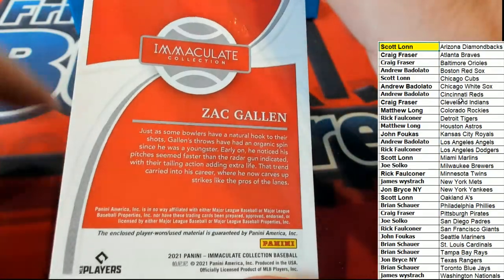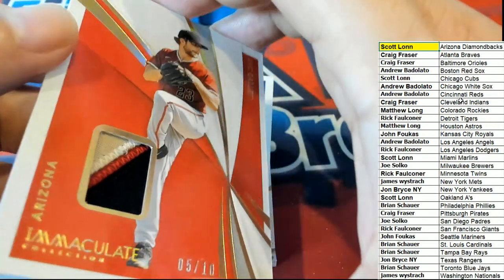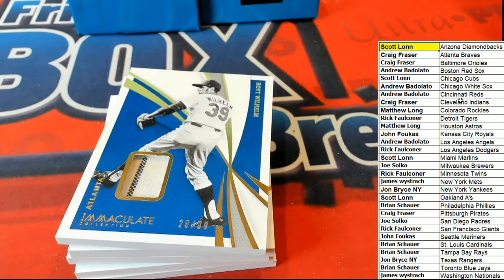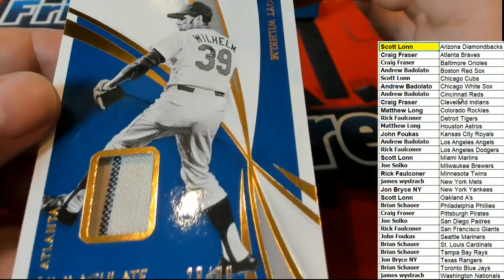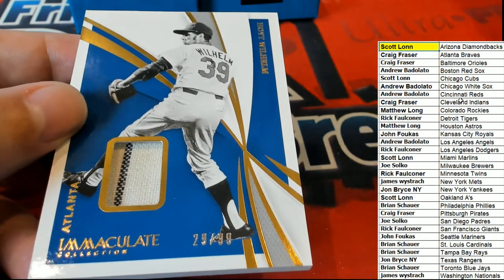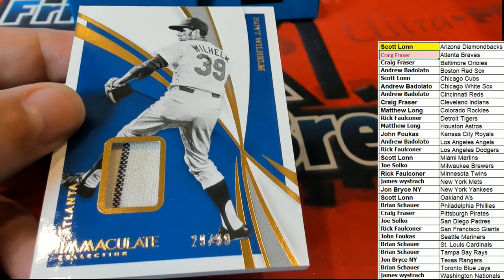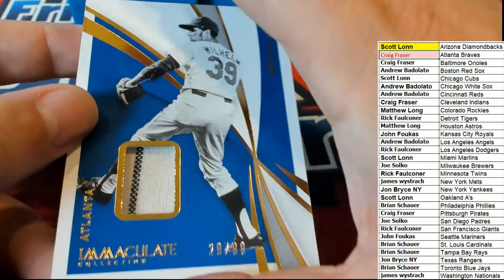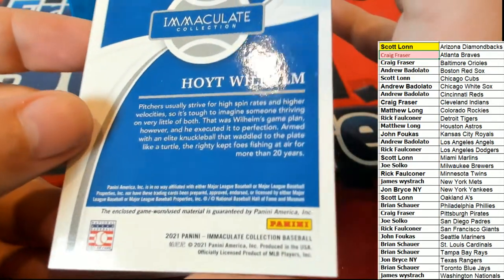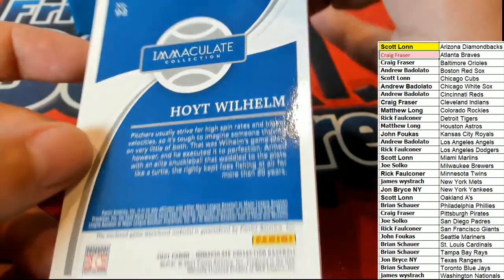That's just really nice — a nice looking card. Actually, that one doesn't say rookie on it, but I'm pretty sure he's a rookie. Maybe that's not a rookie card. 29 of 99 — Hoyt Wilhelm, Atlanta. Craig F is pulling this Legend of Baseball out of here. Congratulations, Craig — 29 of 99, you got that Relic. It's got that stripe on it. Pretty cool.